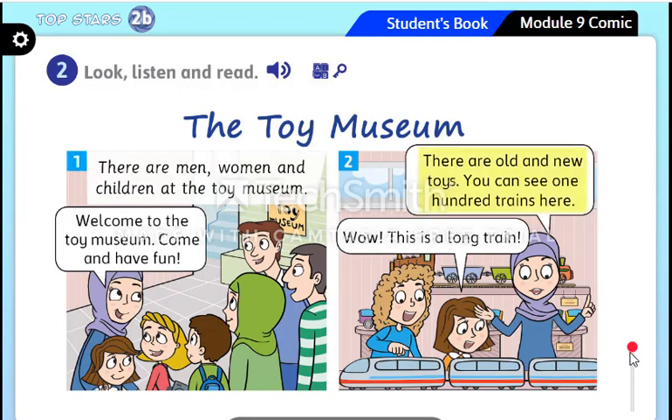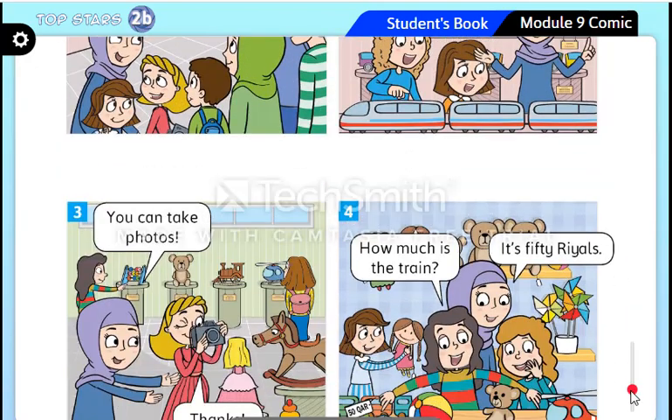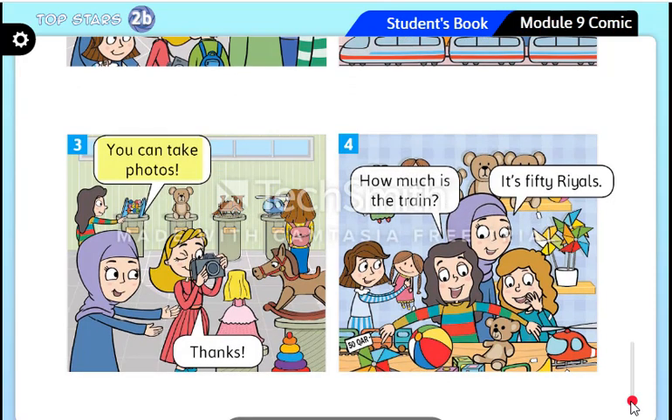There are old and new toys. You can see 100 trains here. 'Wow, this is a long train!' You can take photos. 'Thanks!' How much is the train? It's 50 riyals.